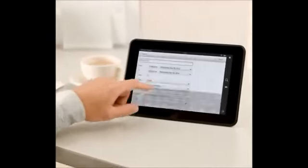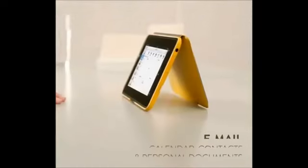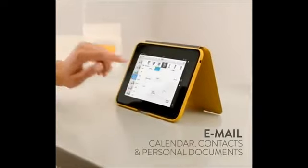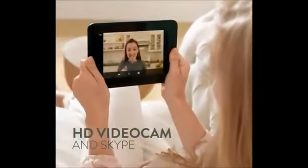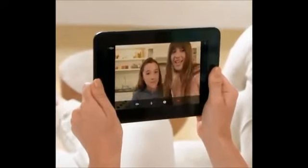Kindle Fire HD is also a workhorse. With world-class Microsoft Exchange integration, it's perfect for managing emails, calendar, contacts, as well as personal documents. Every Kindle Fire HD also comes with a crystal-clear, front-facing HD video cam with Skype included, so you can chat face-to-face with friends and family from Seattle to Seoul, all for free.